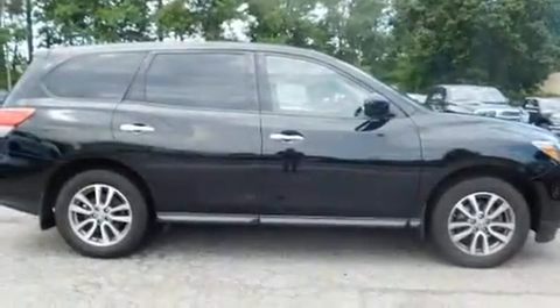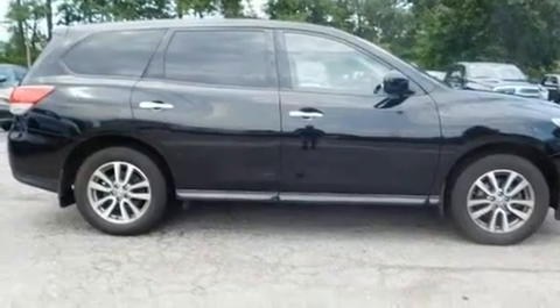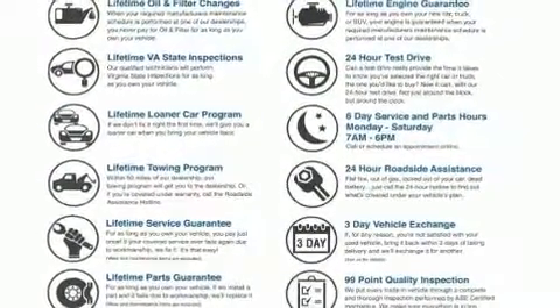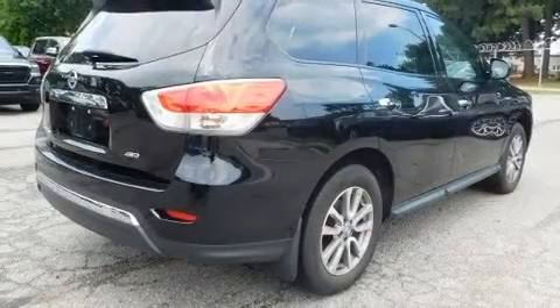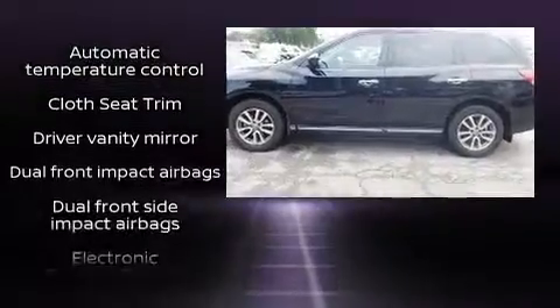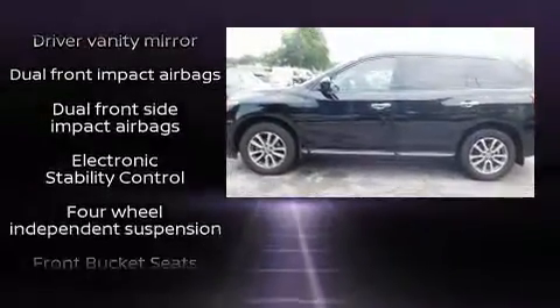You can expect a lot from the 2014 Nissan Pathfinder. It features a continuously variable transmission, four-wheel drive, and the 3.5-liter six-cylinder engine. This model accommodates seven passengers comfortably.